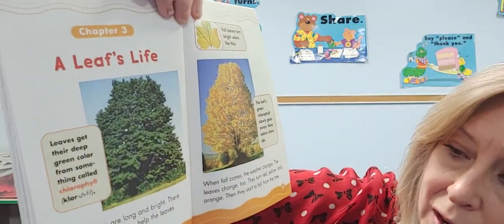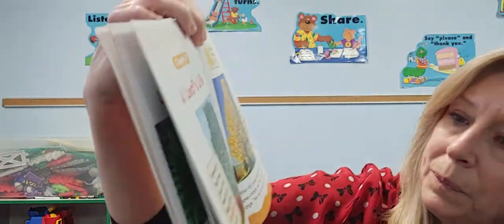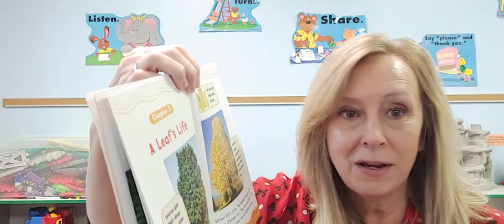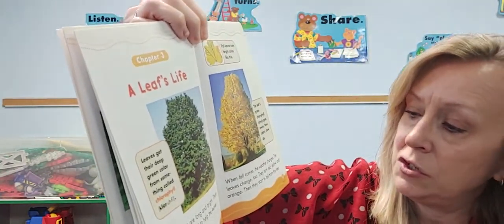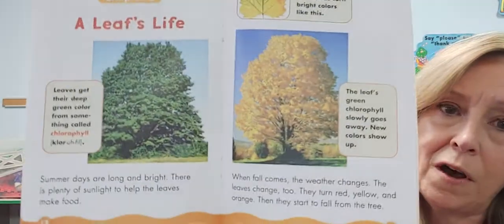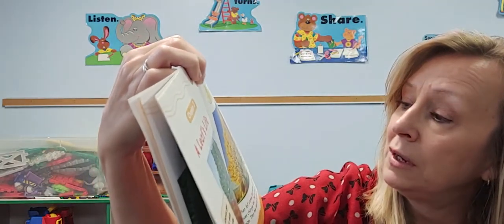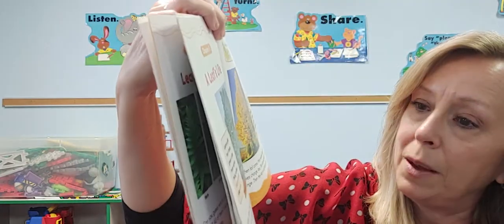Summer days are long and bright, and there's plenty of sun to help the leaves make their food. When fall comes — that's what it is right now — the weather changes and the leaves change too. They turn red, yellow, and orange, and they start to fall off the tree. The leaves' green chlorophyll slowly goes away and a new color shows up.